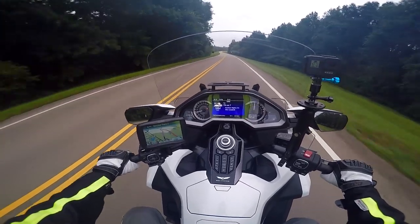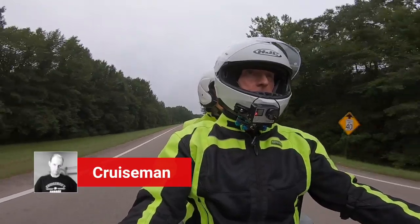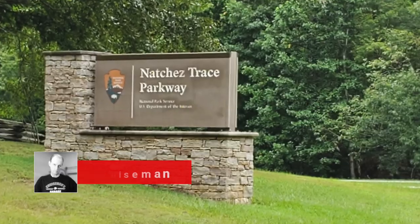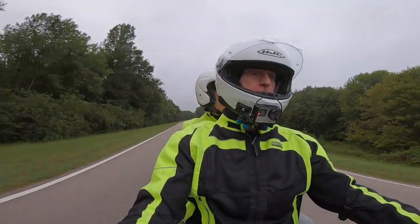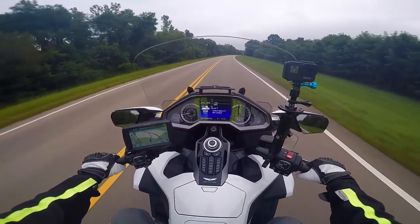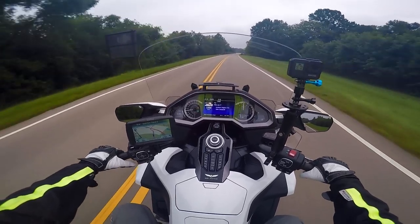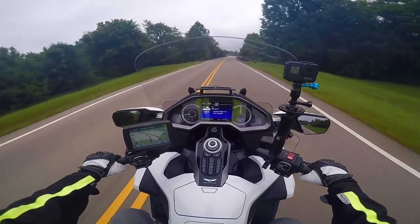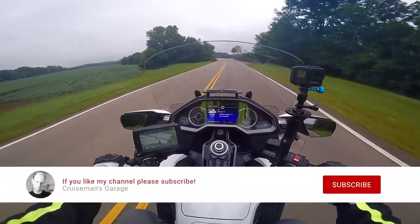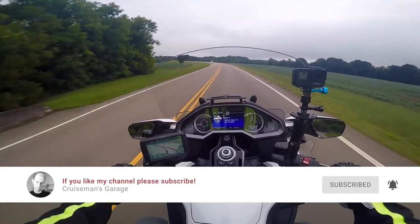Good morning YouTube, this is Cruise Man. It's 7:11 in the morning and we're on the Natchez Trace heading to Nashville. Welcome back to Cruise Man's Garage channel — the channel for everything Honda Goldwing: motor vlogs, DIY tips, hacks, and accessory installation and review videos. If you're passionate about the Honda Goldwing or motorcycling in general, you're in the right place, and I'd love it if you would click that little subscribe button down below.